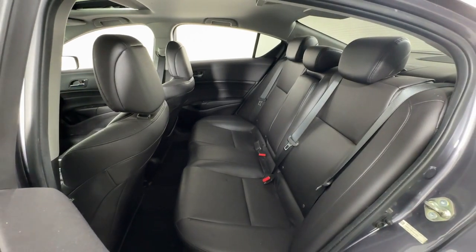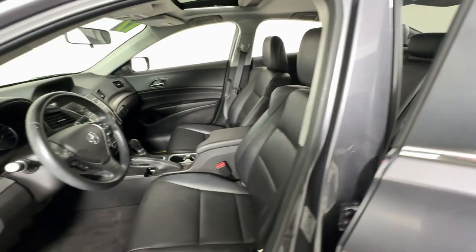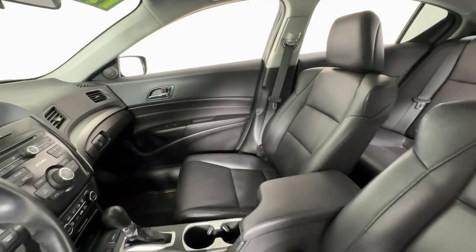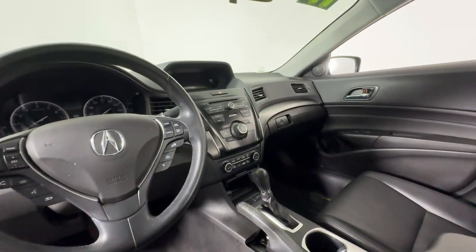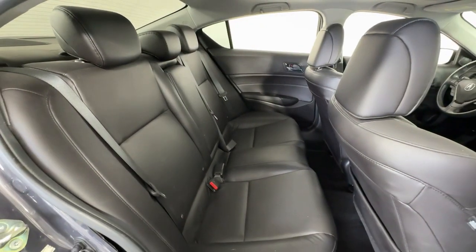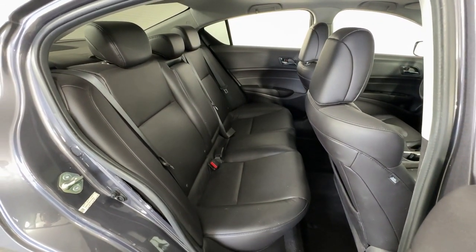The following are some of this vehicle's highlighted options: keyless entry, moonroof, satellite radio, heated mirrors, backup camera, steering wheel audio controls, aluminum wheels, heated front seat, dual zone AC, power driver seat.